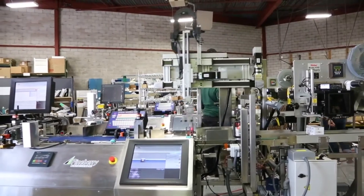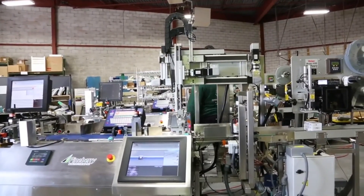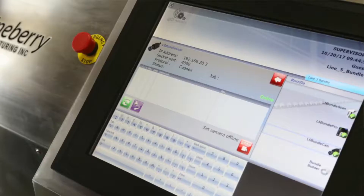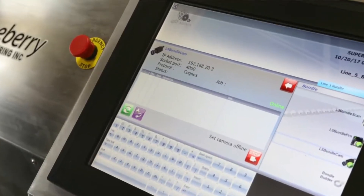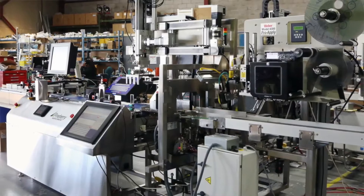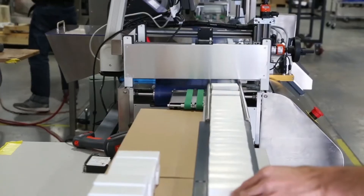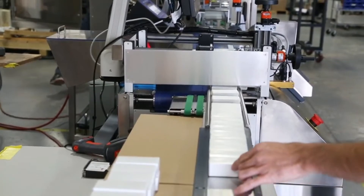Today we're introducing our serialization and aggregation carton track system. The most special thing about it is we're stacking the cartons afterwards, banding the cartons and doing a full aggregation with our partner Adents. They supply the software and the integration of the full line. For this application it's going to be a hand-packed system, but it can automate a cartoning device.